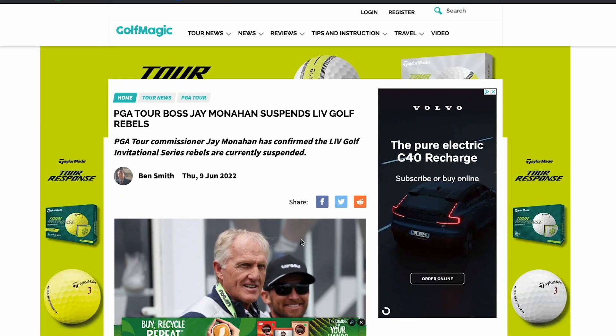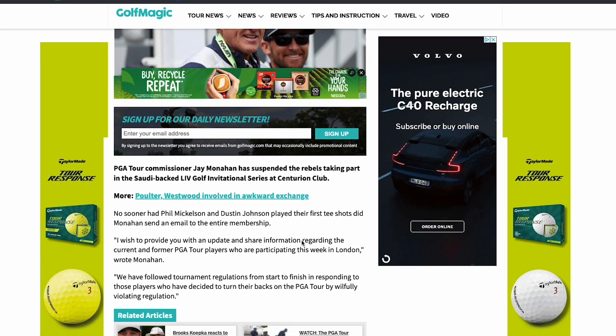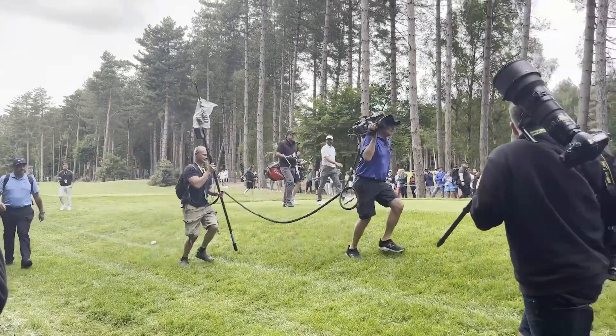So it's 2:45pm here at Centurion and the PGA Tour have just announced that all players who have PGA Tour membership and are participating here at Centurion have been suspended indefinitely. LIV have also released a statement saying that it's troubling and they will investigate it further. So I feel like things are about to get ugly. No players were informed of this news, and as much as I would have loved to shout to all of them about what was going on, I decided it was best not to.